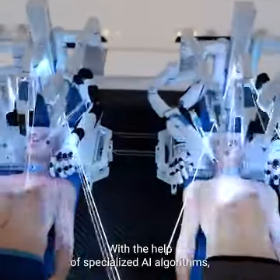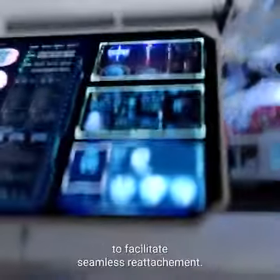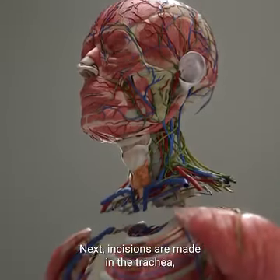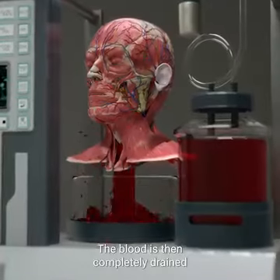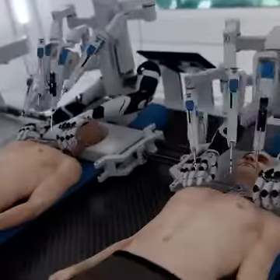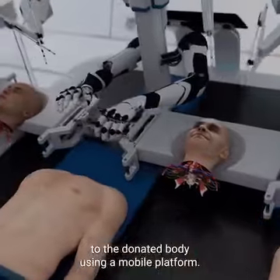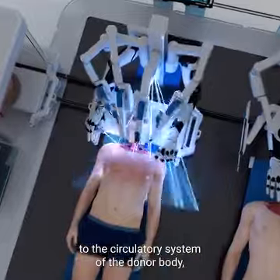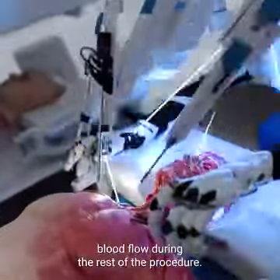With the help of specialized AI algorithms, BrainBridge tracks both muscles and nerves during surgery to facilitate seamless reattachment. Incisions are made in the trachea, esophagus, veins, and arteries. The blood is then completely drained from the recipient's head to prevent clotting. The recipient's head is then positioned adjacent to the donated body using a mobile platform. BrainBridge immediately connects the detached head to the circulatory system of the donor body, which helps maintain blood flow during the rest of the procedure.